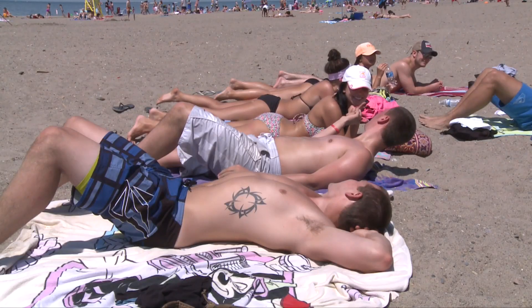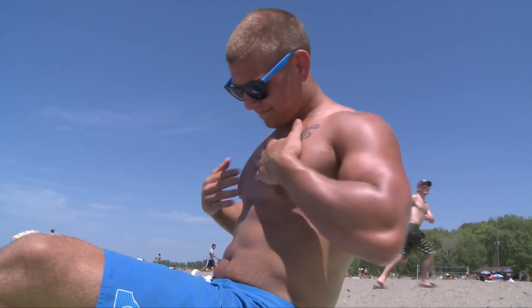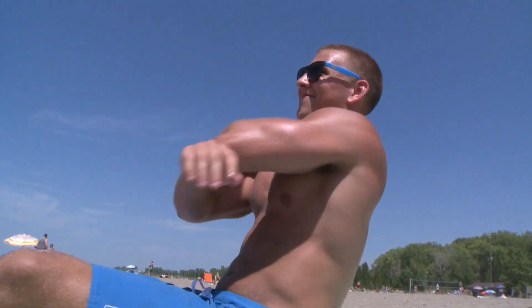I have fond memories of many days lying out in the sun on the shores of Lake Erie, tanning myself to perfection. Any blemishes I had would soon be covered up by that golden brown beautiful tan.